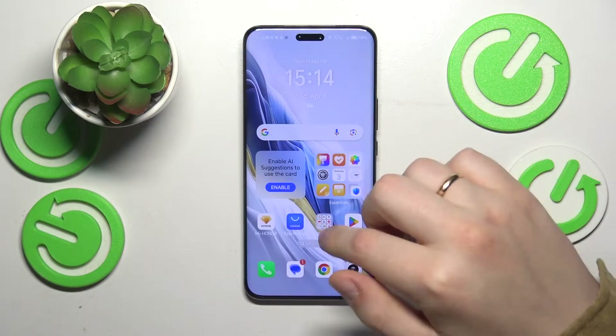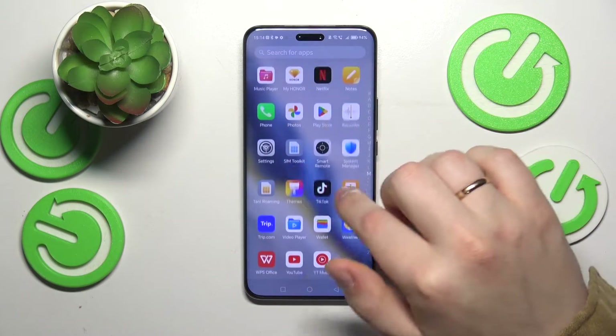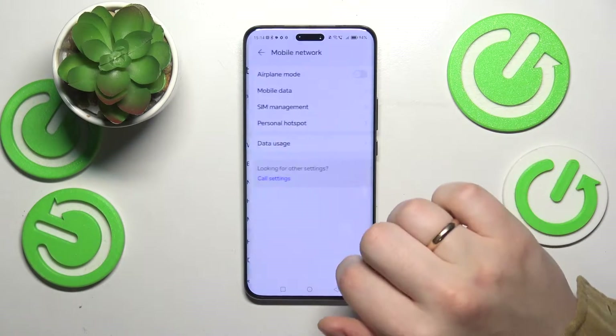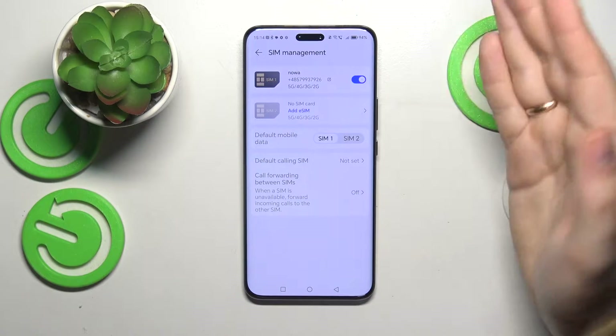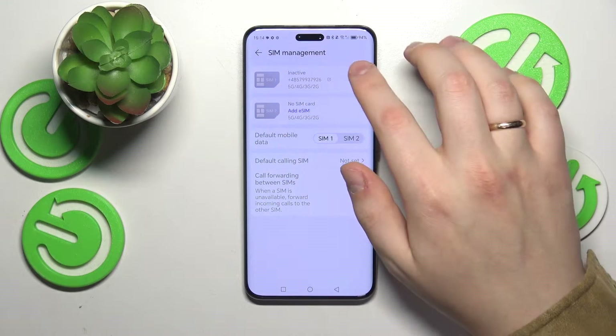If that didn't help, you can launch Settings, enter the Mobile Network category, go into SIM management, and toggle the SIM card that you're having issues with — switch it off and put it back on.